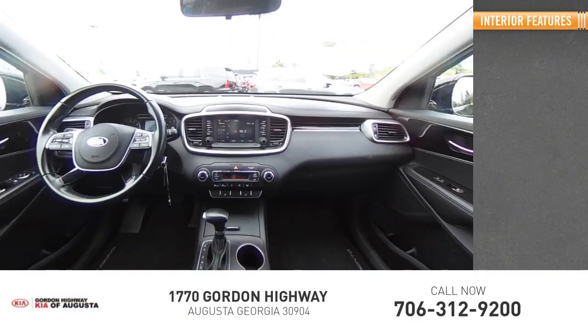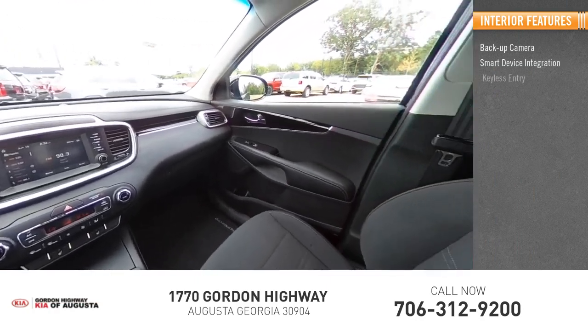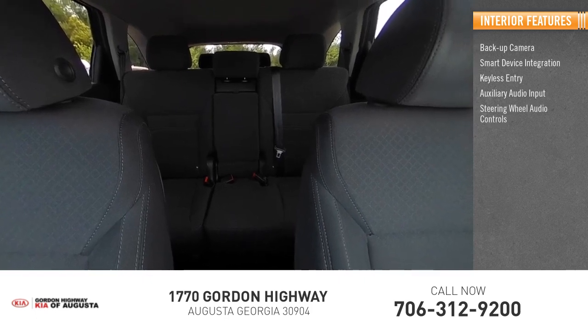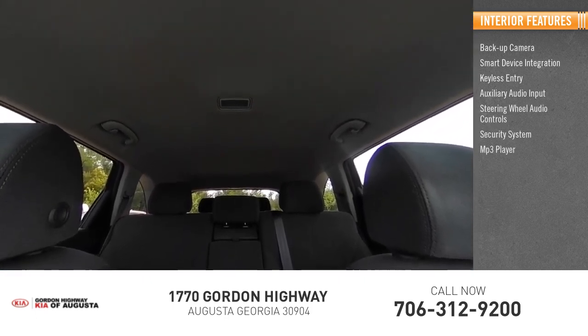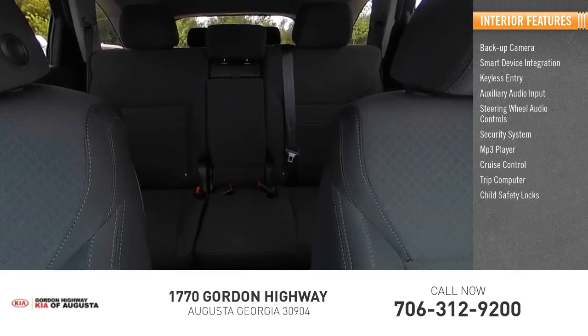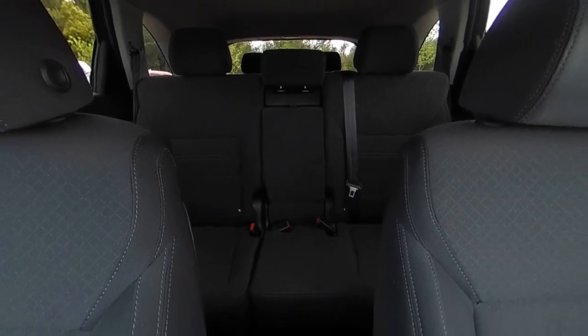Inside you'll find a backup camera, smart device integration, keyless entry, auxiliary audio input, steering wheel audio controls, security system, MP3 player, cruise control, trip computer, and child safety locks. If you like it online, you'll love it in your driveway — take it for a spin today.